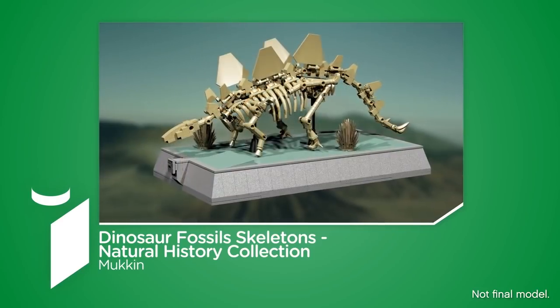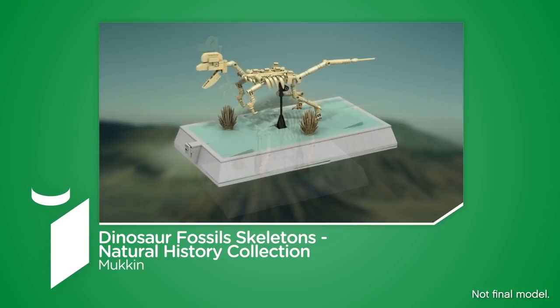And the winner is... Dinosaurs, Fossils, Skeletons — Natural History Collection by Makin — is becoming the next idea set. Congratulations!